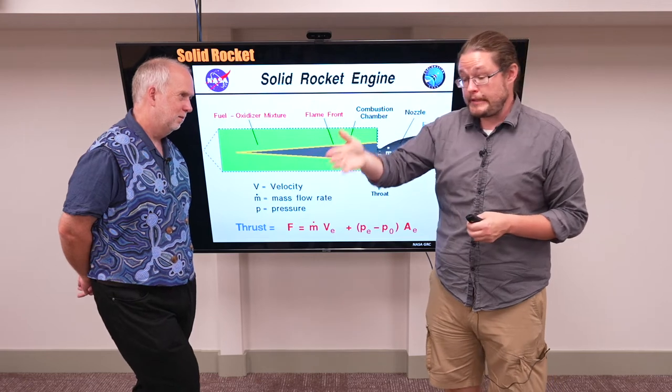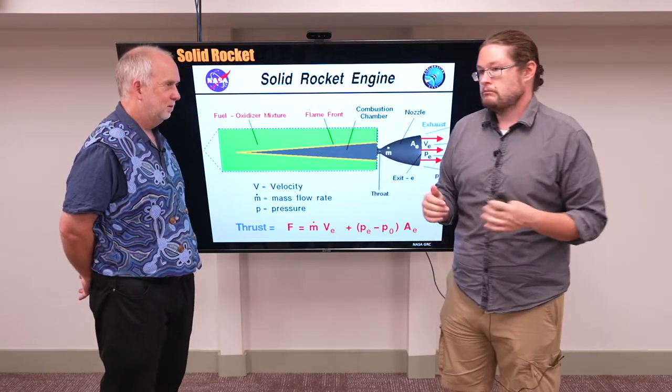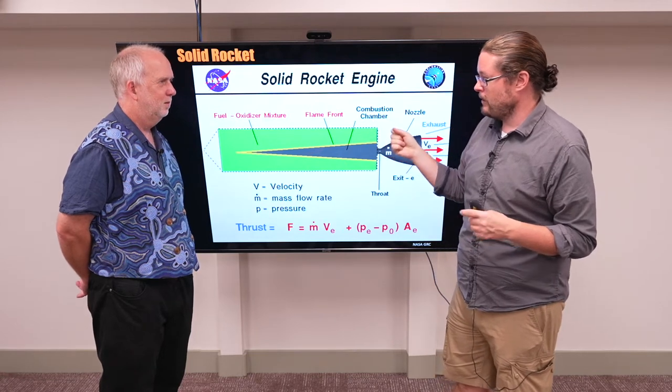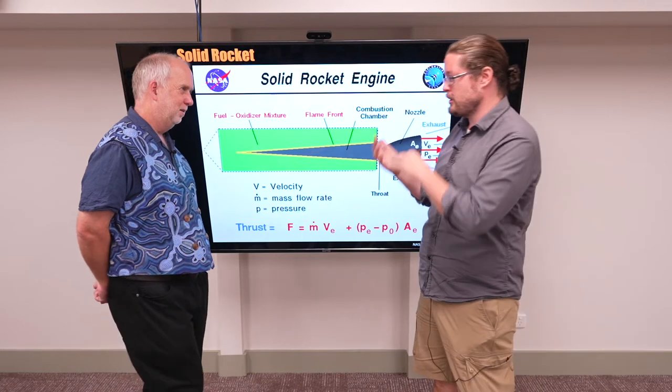As we talked about with liquid rockets, because you're just mixing oxygen with a hydrocarbon, you can do it on Mars, on the Moon, or anywhere. But solid rockets you're only really going to be able to create on Earth, because that's the only place we have the manufacturing capability to do this.